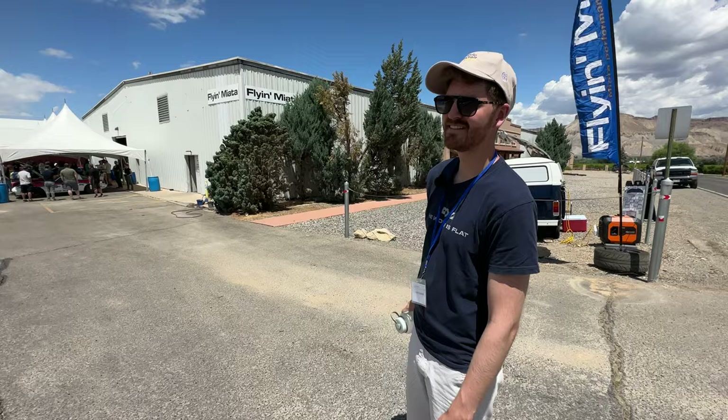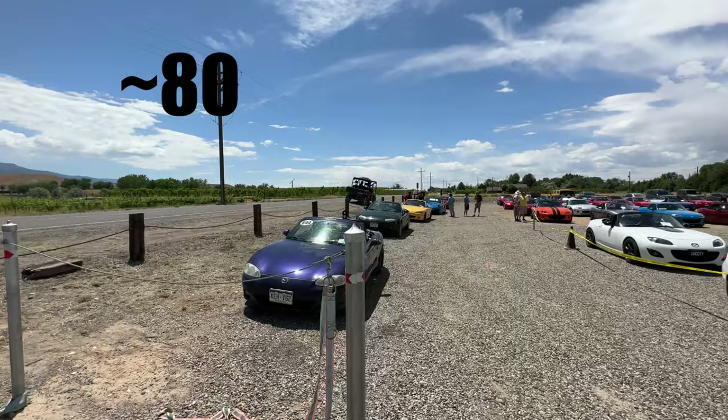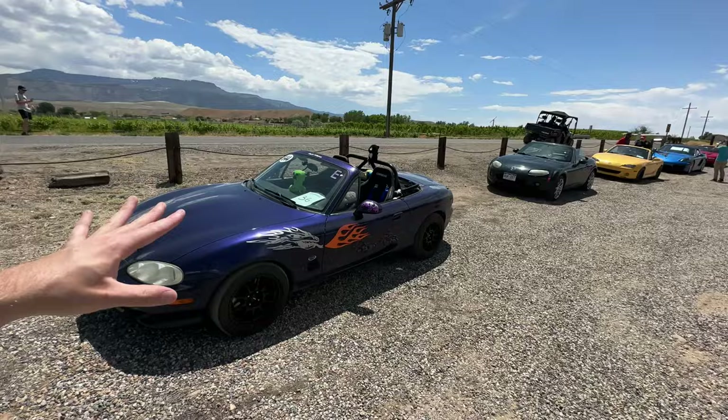Welcome to Flying Miata Summer Camp, Luke. This is your second year. And this year you didn't even bring a Miata. We'll get to that pretty much right away. There are a lot of Miatas that showed up — I'm going to count them and throw the number up. We're going to start over here on this little strip — this is the special row of latecomers.